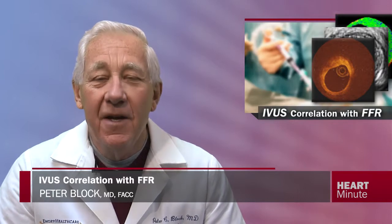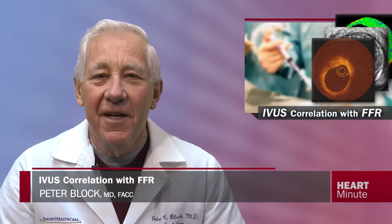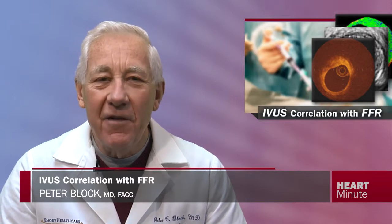There is a saying in interventional cardiology that goes like this: if you want to stent a borderline lesion, do an IVUS. And if you don't want to stent it, do an FFR.